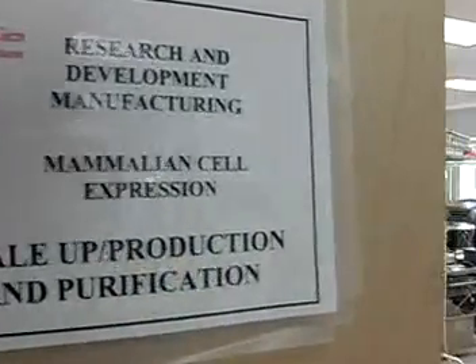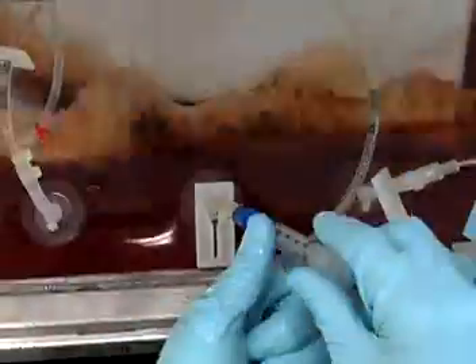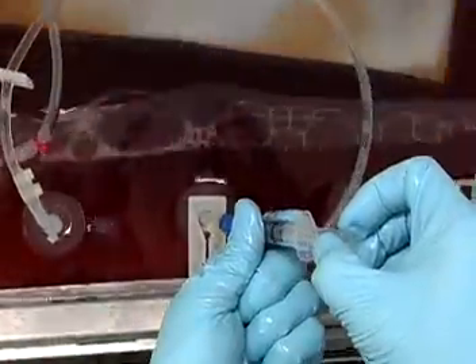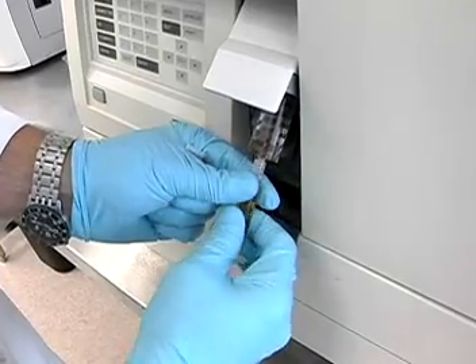Most jobs are found in research laboratories, often run by a medical manufacturing company, a university, or by the government. Expect to spend many hours, even years, on a specific project — researching, developing, failing, and trying again.